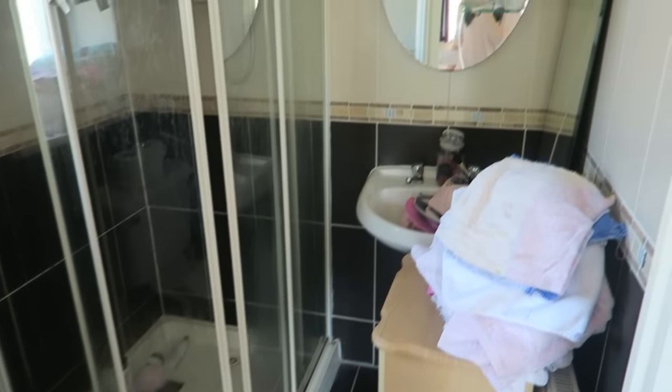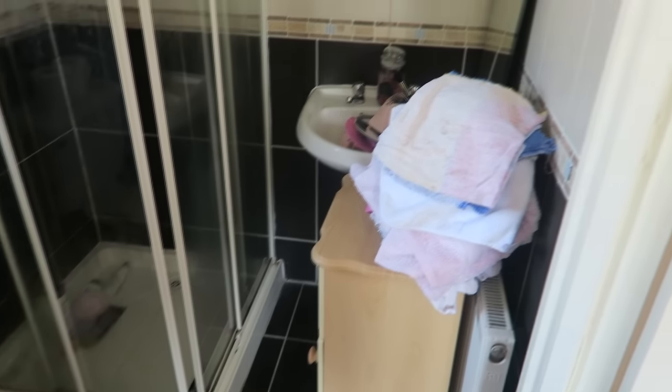In here is our master bathroom — the shower's a mess, I tidy it up but I don't have time to clean properly so it just literally gets tidied.